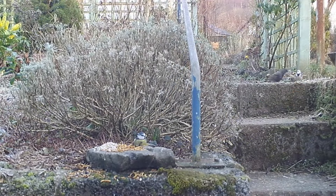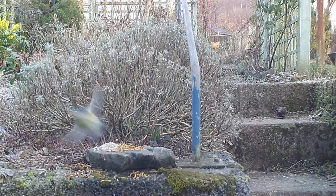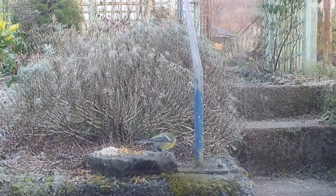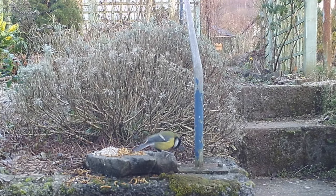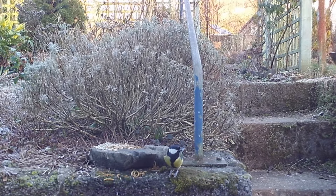And these are some birds feeding on the dinosaur footprint: a blue tit and another blue tit feeding on the mealworms, a starling on the step, and another blue tit. And this is a great tit - he's bigger and smarter, really. He has like a waistcoat, with a very prominent navy line down his front, and he's just showing it off to you.